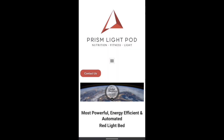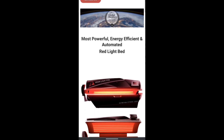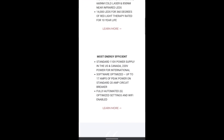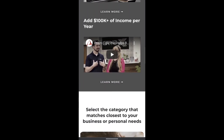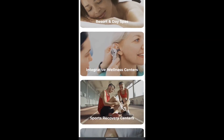We have a lot of educational resources on our website, prismlightpod.com, and are adding to the library all the time as new research is published. This therapy is really a no-brainer to expand your practice and significantly increase your clinical revenue. Contact us at any time, and we can arrange a demonstration of the light pod so you, your staff, and your patients can see the benefits firsthand. Don't wait — call us now.